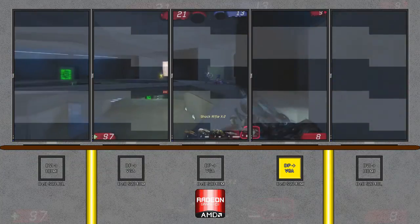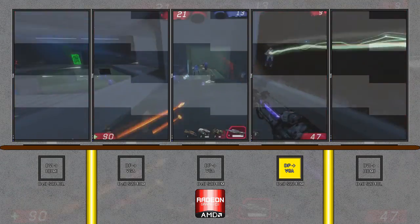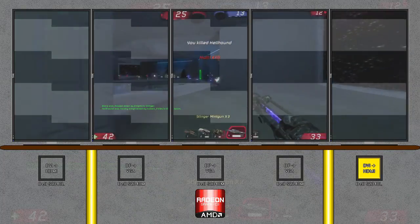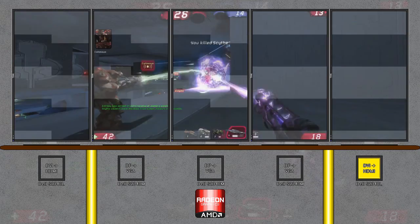Through the logic of the first section of this video, all three of those monitors, as long as one of them was picked as the preferred monitor, should have had no tearing whatsoever. Instead, it seemed like the AMD driver just picked monitors to sync up and not.